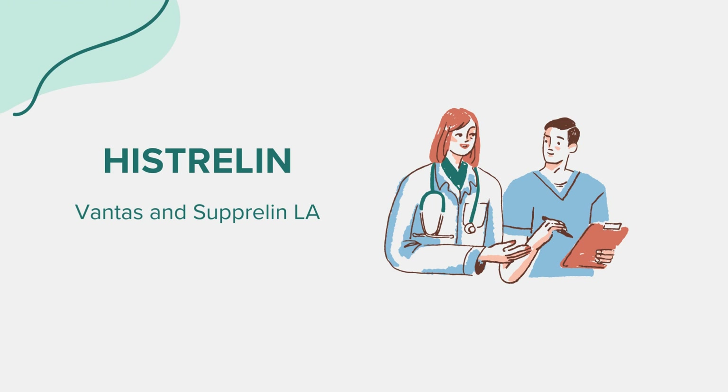Side effects. As with any medication, Histrelin can cause side effects. Common side effects include reactions at the implant site, such as pain, bruising, or swelling. Some patients might experience hot flashes, decreased libido, or fatigue. More serious side effects can occur, such as changes in mood, depression, or bone density loss. In men being treated for prostate cancer, there's a risk of cardiovascular issues, such as heart attack or stroke.